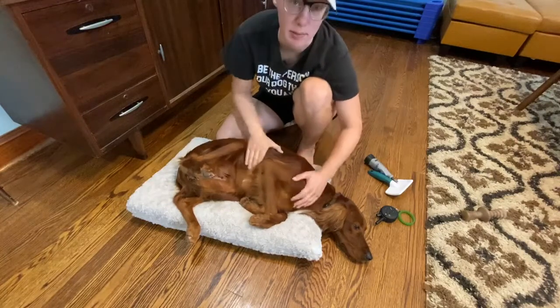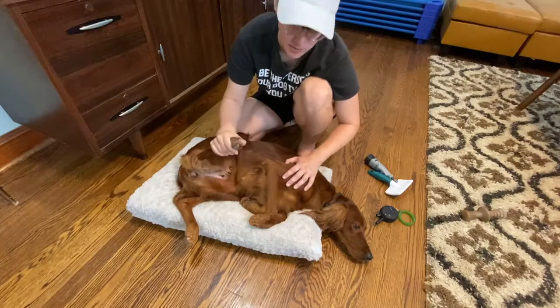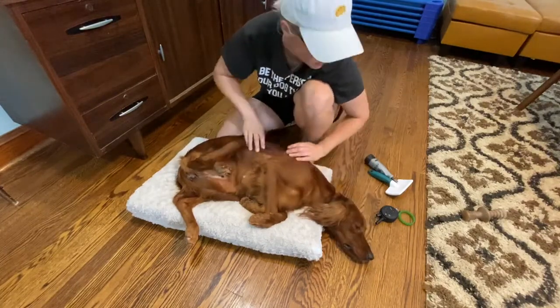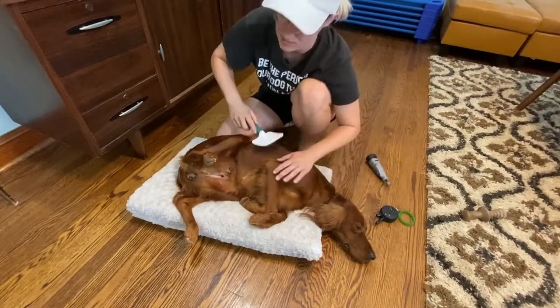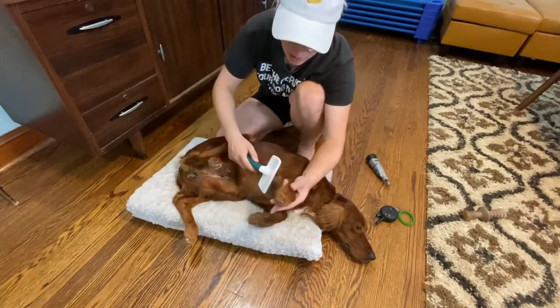Now she knows when I put her on her side like this, it's just time to relax and let me handle her feet, look in her ears, and check her teeth, and brush her. So she learns to automatically just let whatever it is happen, relax, and then be released after just a few minutes with nothing bad actually happening.